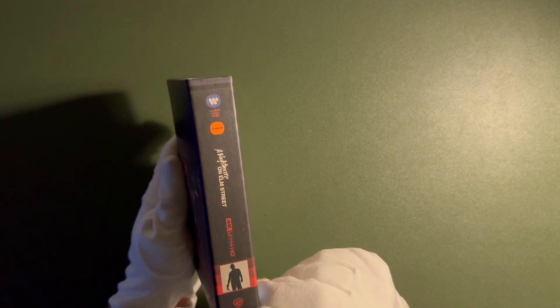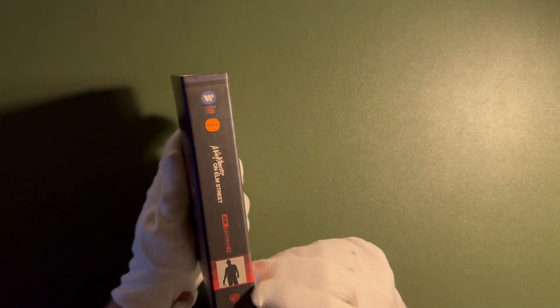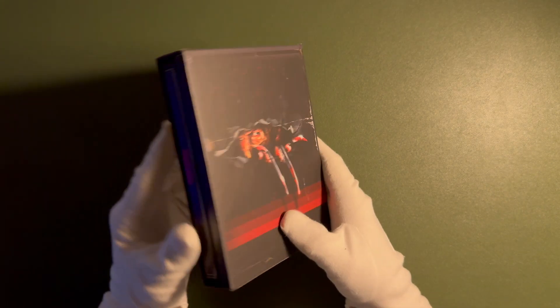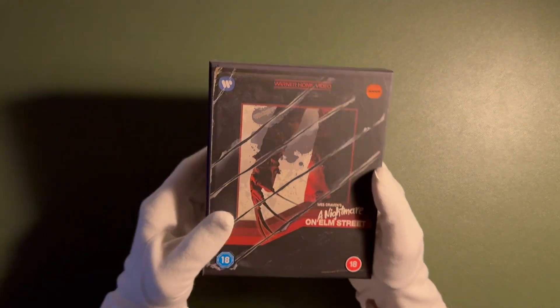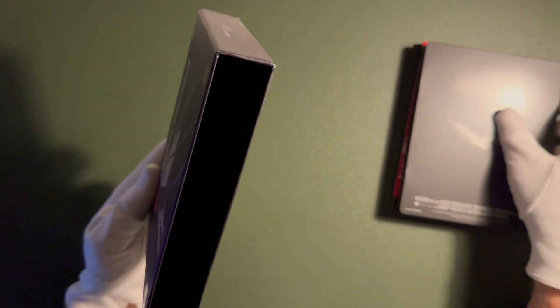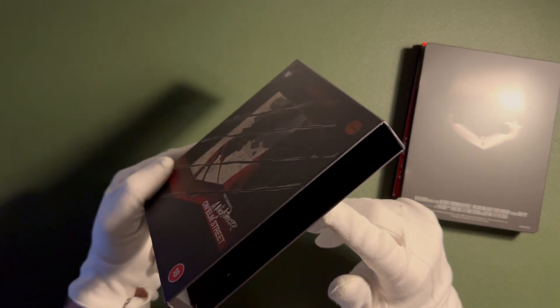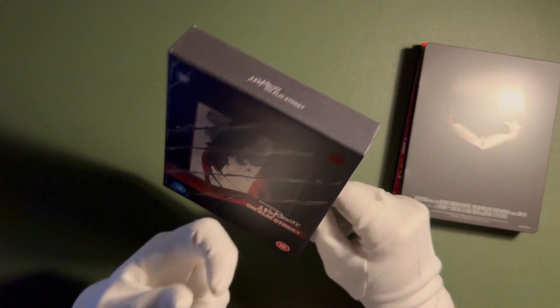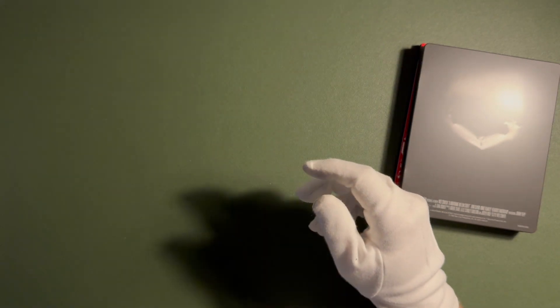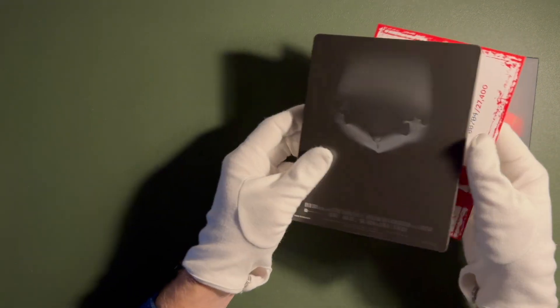I can already see that the Warner Brothers logo is quite high up, so it might not match the other collector's editions received from them. Let's check out what we get inside — a rigid slip box with black inlay.